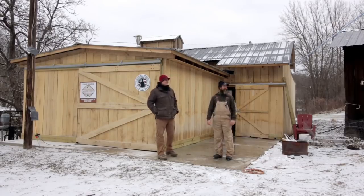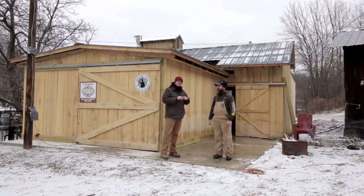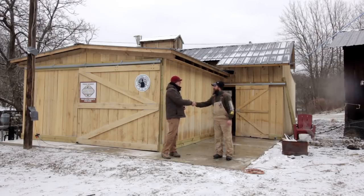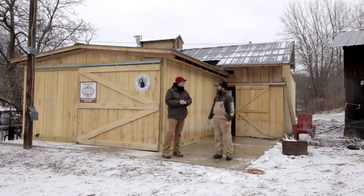All right, hello everybody, welcome to Red Tool House. Today we are not at Red Tool House — we are just over the mountain at my buddy Chad's house, checking out his pretty cool sugar shack. Morning Chad. Do well, man. Appreciate you letting us come over here and check everything out. Absolutely, thanks for coming over.